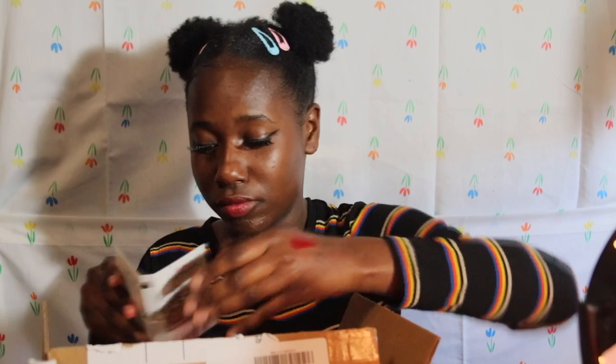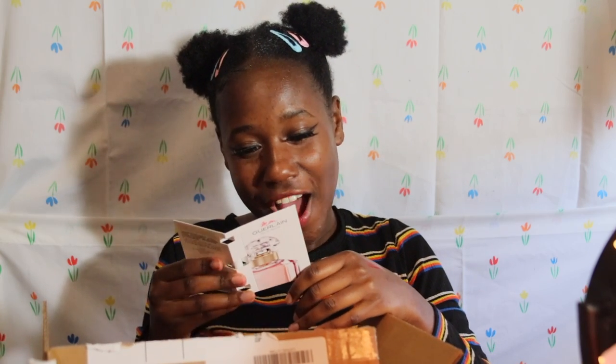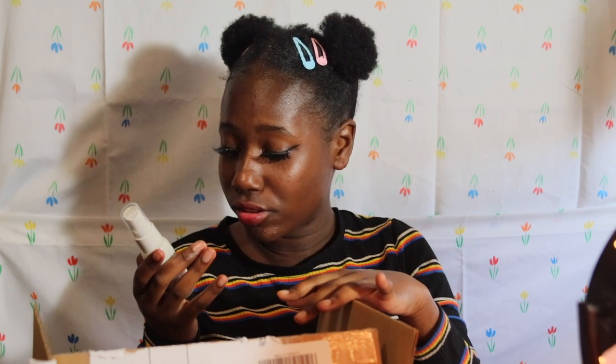From Sephora I got the Milk Makeup Hydro Grip Primer. I saw everybody talking about it and I need something hydrating since I don't have a moisturizer right now. I didn't realize until the shipping confirmation that I also accidentally bought the Tatcha Silk Canvas Primer. They also sent samples — two perfumes and a 'Whatever Whenever' leave-in hydrating priming hair styler.